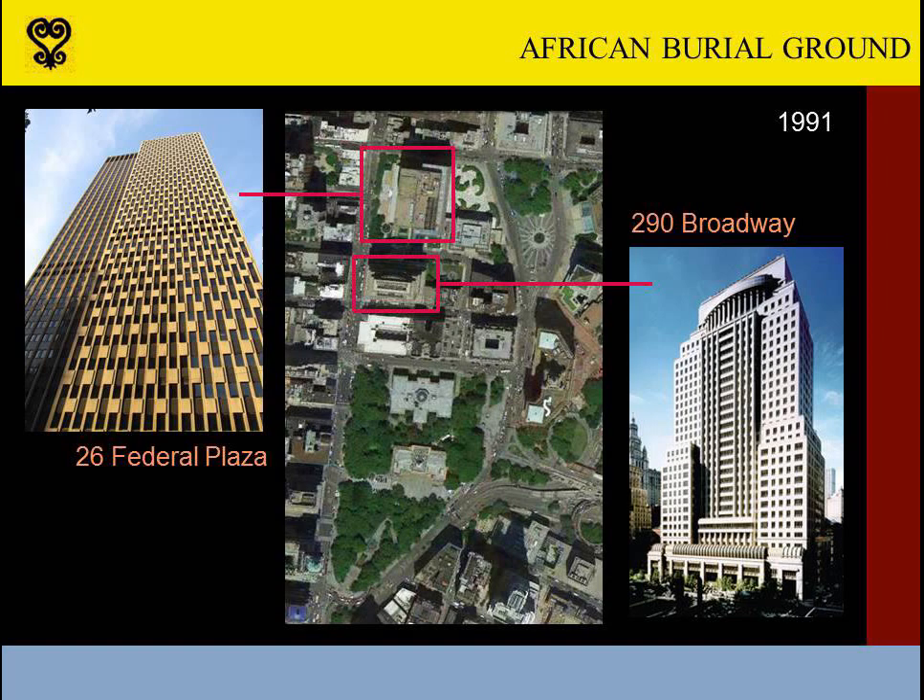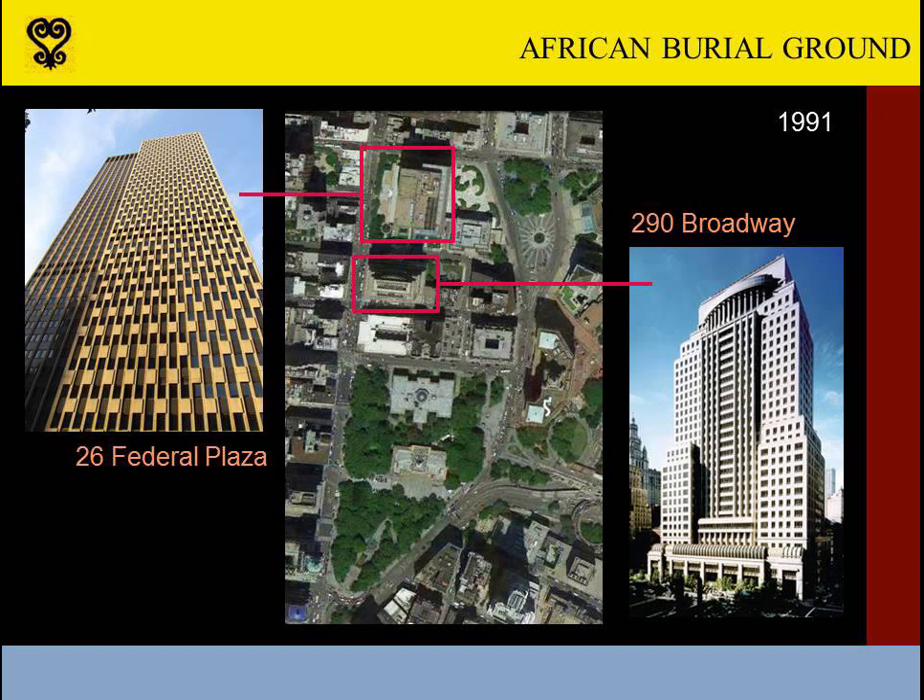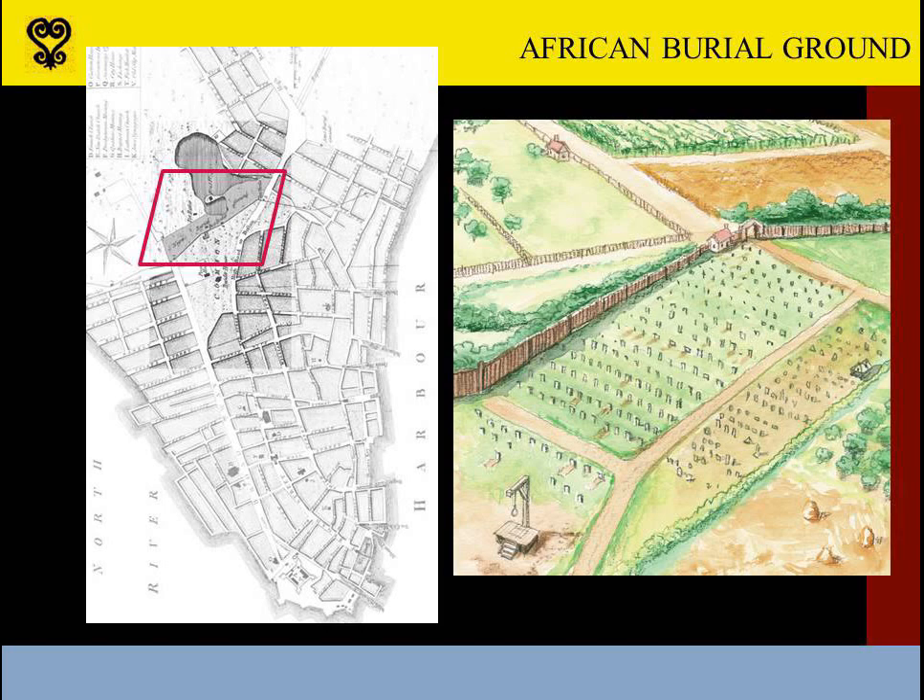In 1991, the General Services Administration began building a 30-story federal building at 290 Broadway in Lower Manhattan. The structure would rise next to an adjacent government office tower built during the 1960s and 70s at 26 Federal Plaza. Excavation for the new building, two blocks north of New York City Hall, soon revealed human remains. In the 17th and 18th centuries, the site had been a marshy swath of land on what was then the northern edge of the city, and had been used for public executions and as a burial ground for the city's large African population.